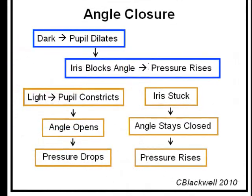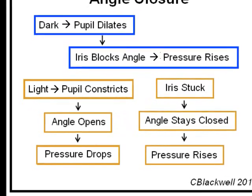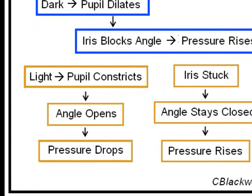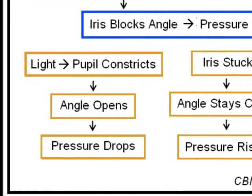As you exit the darkness of the theater and return to the light, the pupil wants to constrict. With luck, that pulls the iris out of the angle, and the aqueous can again find the meshwork and pressure goes down. Attack aborted. That is a temporary angle closure attack.